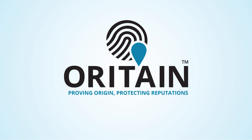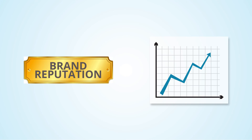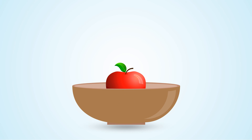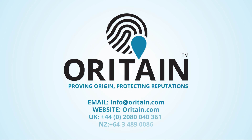Oritain helps you monitor the integrity of your supply chain throughout and signals to stakeholders that robust measures are available to protect your brand's reputation, to identify and deter fraud, and to reassure customers about the integrity of your product. Call us today to see how we can help your business.